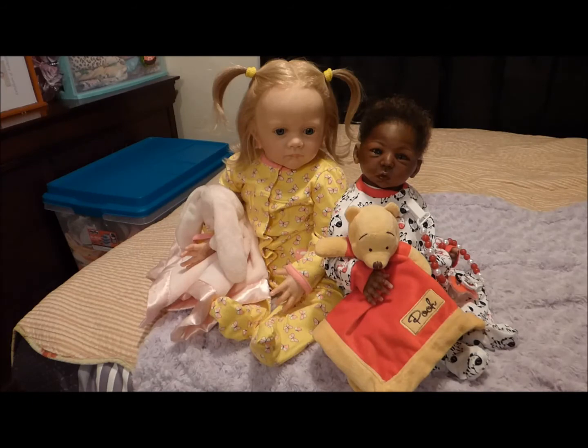She's very beautiful and she's wearing a yellow sleeper that was sent home with her. It has pink trim around the sleeves and around the collar, and tiny pink and white butterflies all over the sleeper. She's holding a pink bunny rabbit lovey. I put her hair in pigtails using yellow scrunchies — the same color yellow as her sleeper. Her hair is blonde and it's human hair.